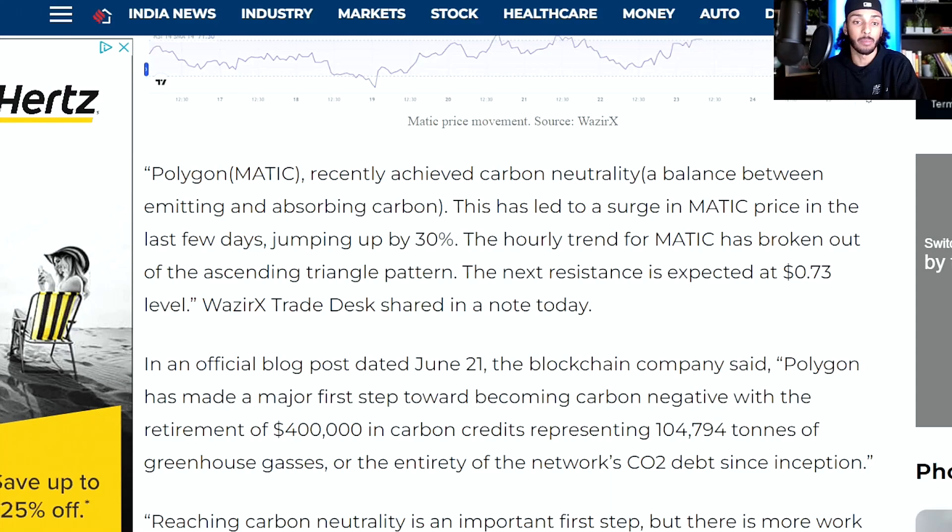Polygon Matic is up 55% within the last week, and many people are asking what is going on. Should we be buying right now? Why is it rising in the first place? Is the bottom in? In today's video, I'm going to try my best to answer all of those questions and let you know exactly what I'm doing personally. Let's get straight into it and talk about some Polygon Matic.